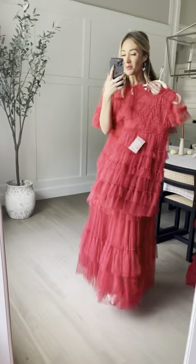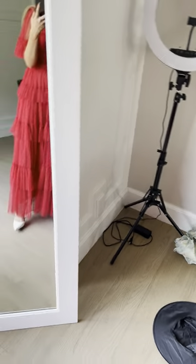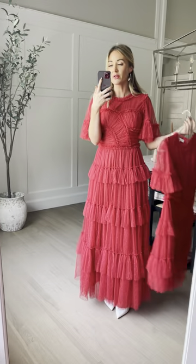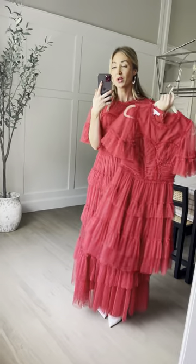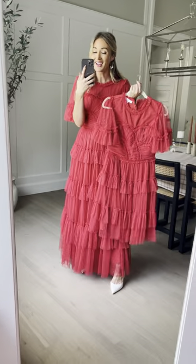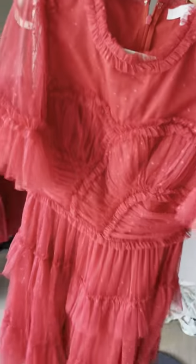Look at the adorable mini size — she also comes in a short length that is just so cute. The maxi is a little bit more fancy and elegant, and the short is a little bit more like a party dress. Whatever you decide, I don't know how you decide because they're both so good. I'm obsessed. The new short length is just so fun.